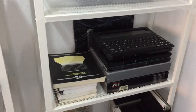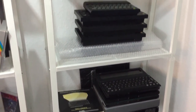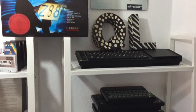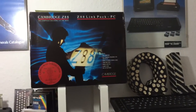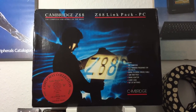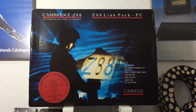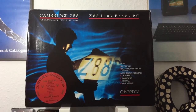Not enough time today to make a nice video with everything nicely laid out on a table, but I just wanted to make an anniversary thing. Today is the 30th anniversary of the Cambridge Z88 portable computer.